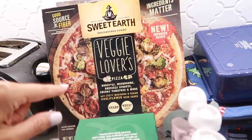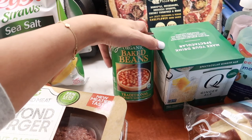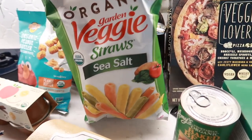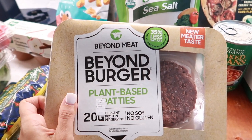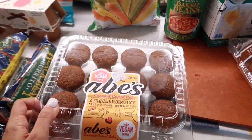We have a can of baked beans — I have some sausages in the fridge we haven't eaten yet, so we'll make those together. Hugo loves these veggie straws, so we got another bag of those. We also have some Beyond Meat Beyond Burgers — a great meat-alternative burger that goes perfectly with the pretzel buns.